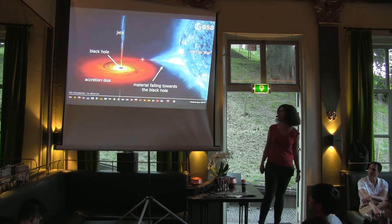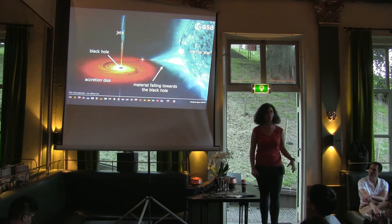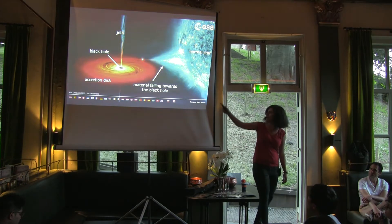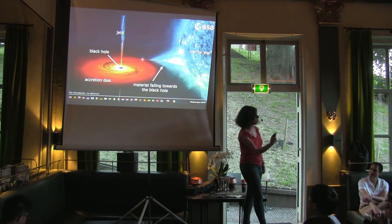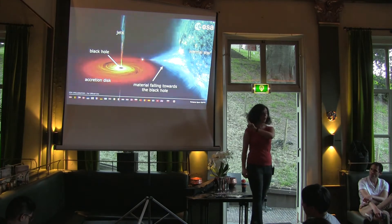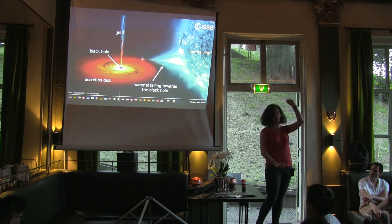So this is our normal star — the big blue thing over there — and close to it is a tiny black hole. Some of the material from the star falls onto the black hole. Black holes don't suck; it's material that by itself flows in and forms what we call an accretion disk — a bit like water draining down into a top. And some material close to the black hole can get ejected again in jets. The jets don't come out of the black hole itself — nothing can escape a black hole.